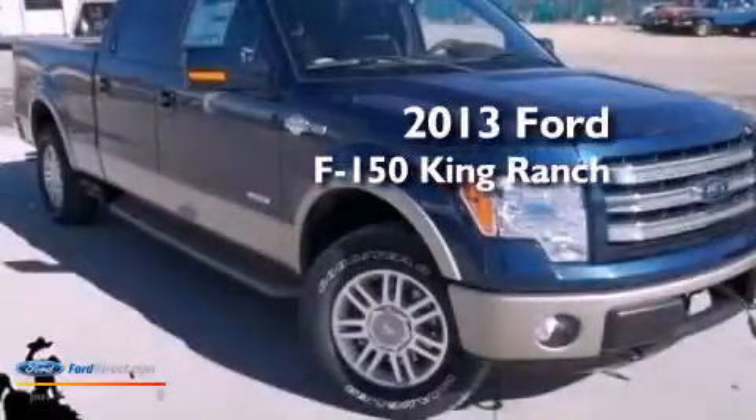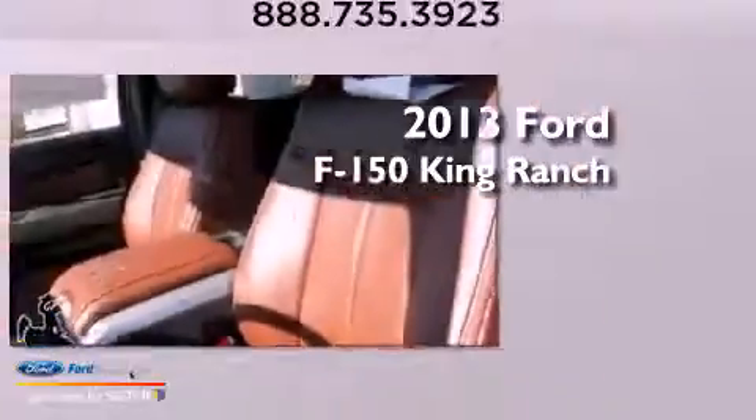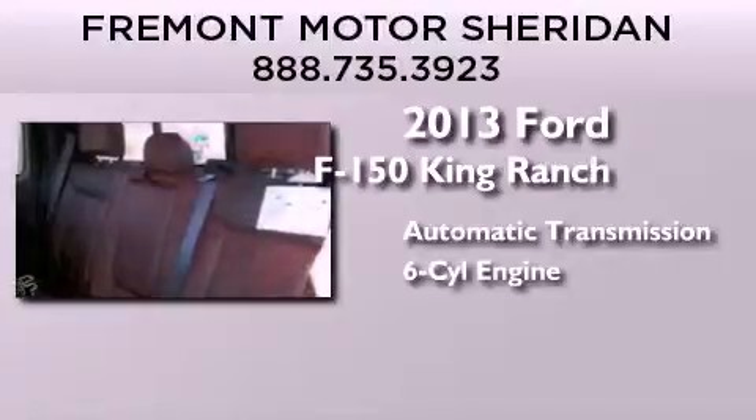This is a brand-new 2013 Ford F-150 King Ranch. This truck has an automatic transmission and a 3.5-liter V6.